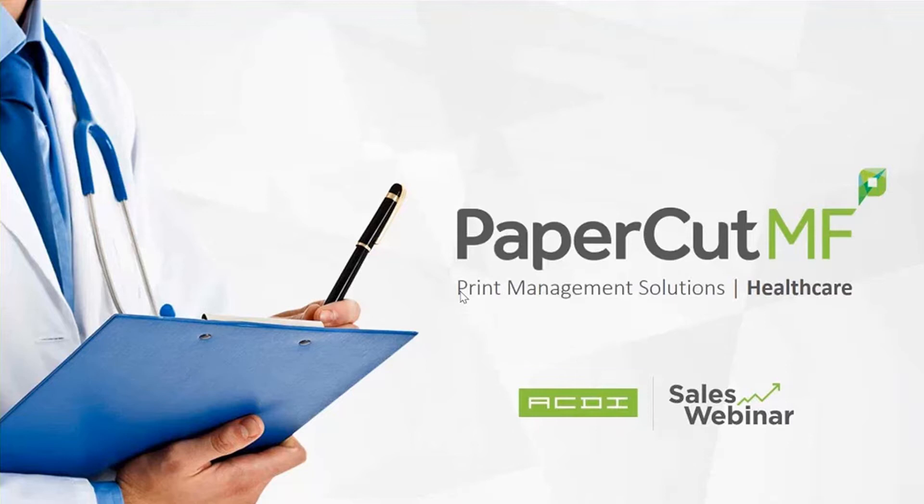Good morning. Thank you so much for taking time out of your busy schedules to join our presentation today over PaperCut MF and being the print management solution for healthcare. Welcome.